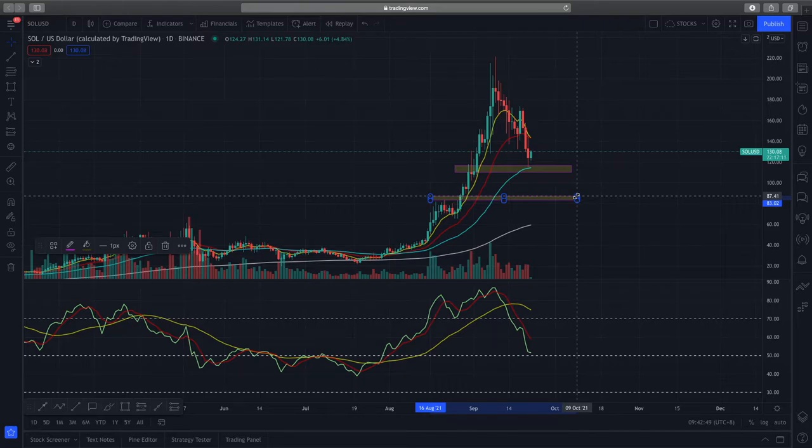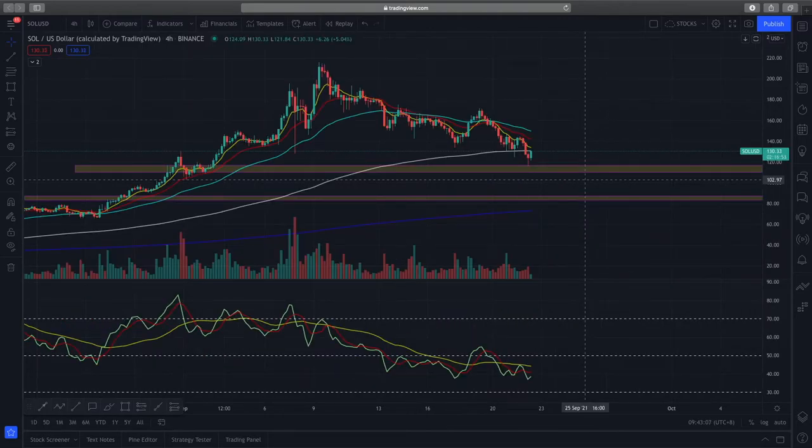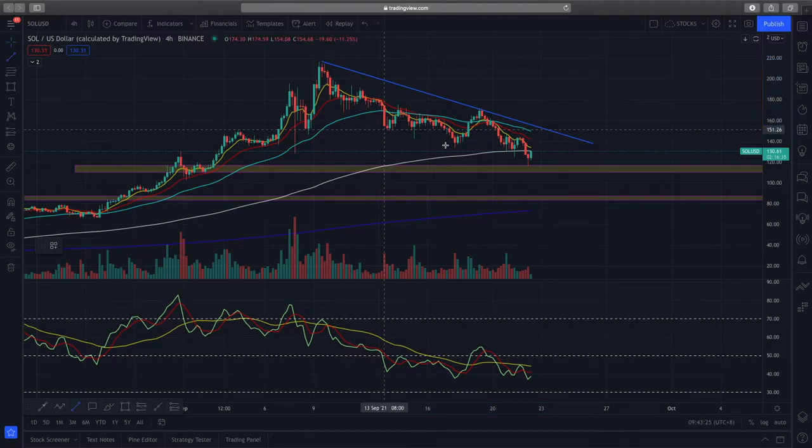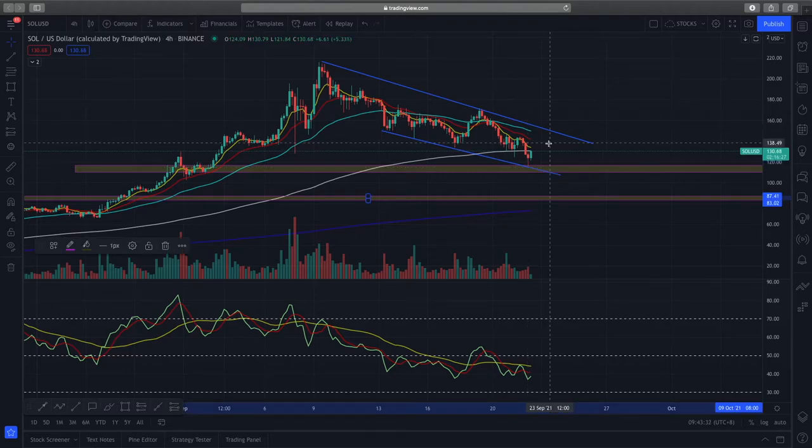That $80 range is where I'd have higher confidence to enter. To do further analysis, since the daily timeframe is a bit in no man's land, we go to the lower timeframe. There you can see a very bearish consolidation forming lower highs and lower lows. I've drawn out a trend line to show the channel it's trading in, and we can expect lower highs and lower lows to continue within this channel.